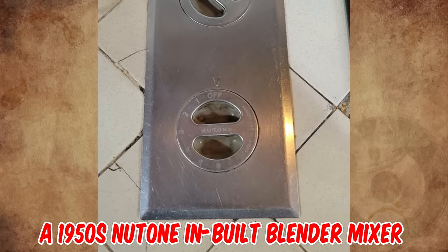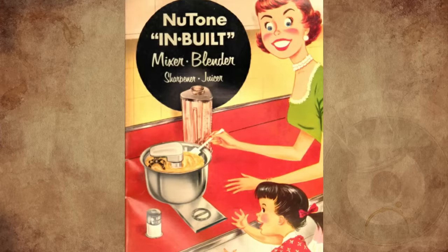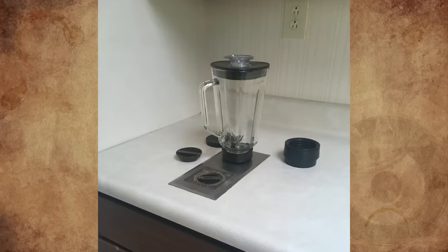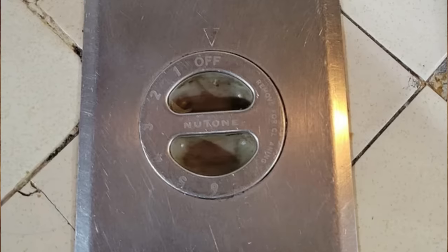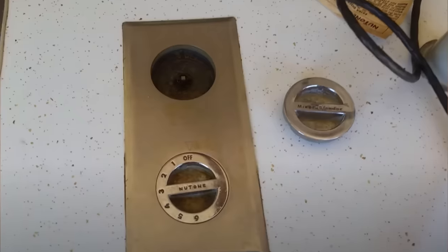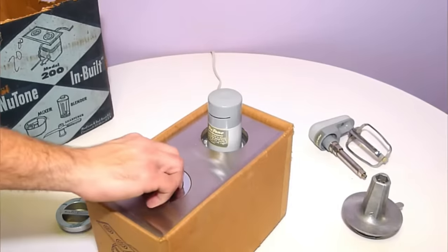It's a 1950s New Tone built-in blender/mixer for the kitchen of the future, designed for permanent inset installation into a kitchen countertop. We had one in our house built in 1967. There was a motor under the counter — the bottom dial is for motor speed, and the upper knob is a cover for a set of gears that drive kitchen gadgets fitting into the hole, like a blender, a sharpener, and a mixer.